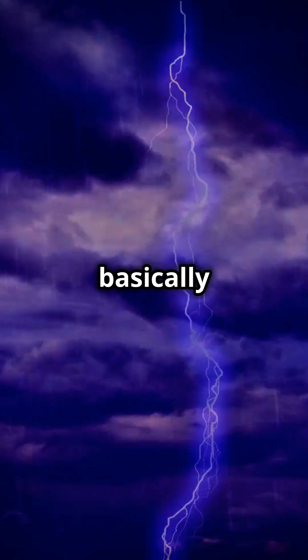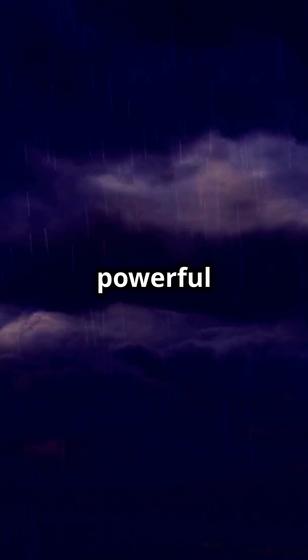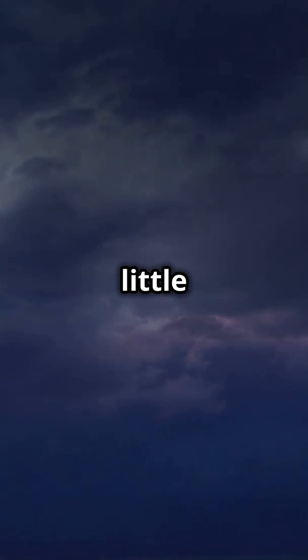Lightning is basically a giant spark of electricity in the sky, but it's not just any spark — it's a powerful discharge that can travel at speeds of up to 220,000 miles per hour. Imagine that, faster than a speeding bullet. It happens when positive and negative charges in the clouds play a little game of tug-of-war.